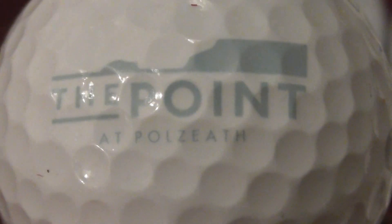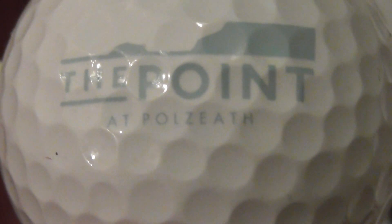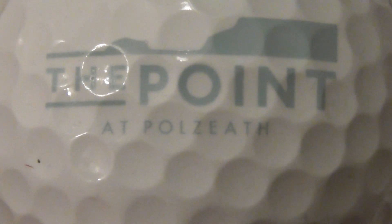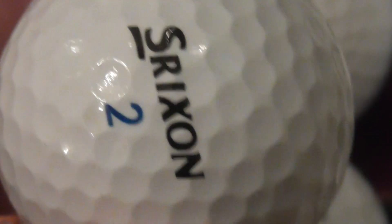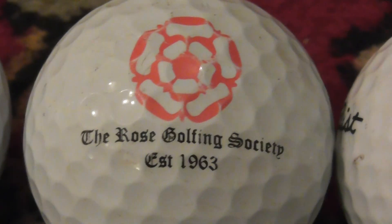Next logo: 'The Point at' — and then it's hard to work out — P-O-L-Z, I think it says Polzeth. It does look like a Z. The Point at Polzeth, wherever that is. Next, the Rose Golfing Society, established 1963. I've already got two or three of those.